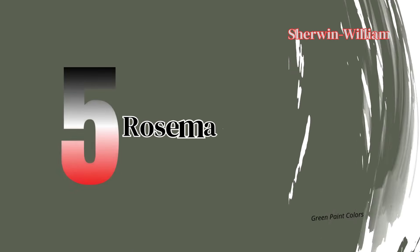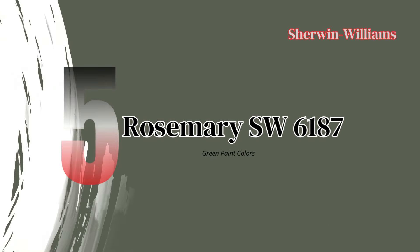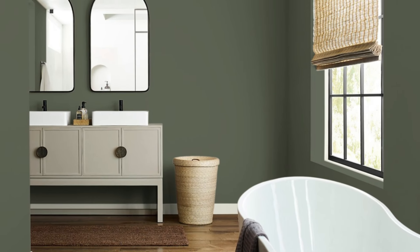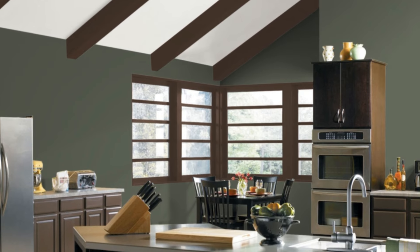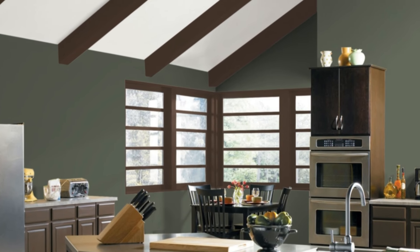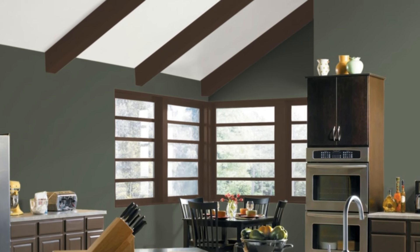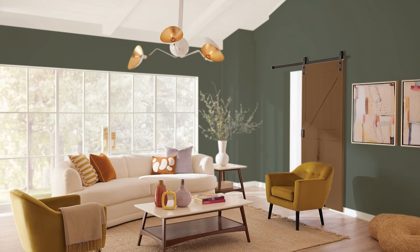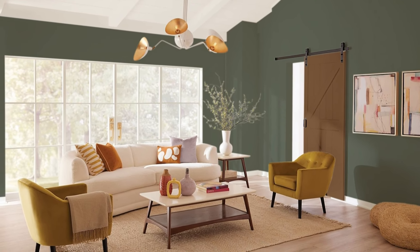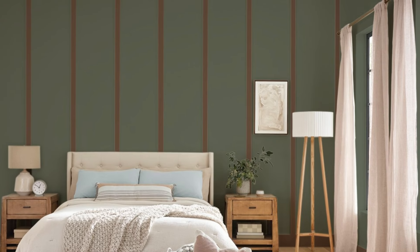Number 5: Rosemary Paint Color — Earthy and Warm. Rosemary is a grounding, earthy green that brings a touch of nature indoors. Its warmth and depth make it an ideal choice for kitchens, living rooms, or entryways, setting a welcoming and organic tone. Rosemary pairs beautifully with warm browns, natural wood, and cream accents, offering a calm and grounded feel. Whether used as a main color or accent, this shade adds a cozy, natural vibe to any space.